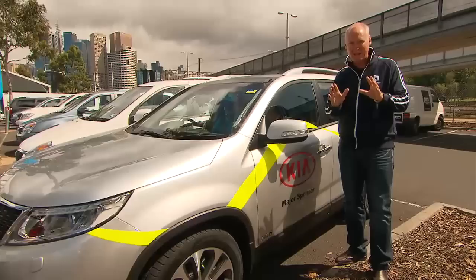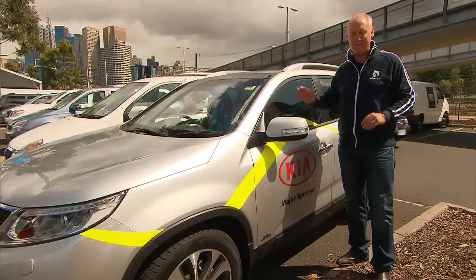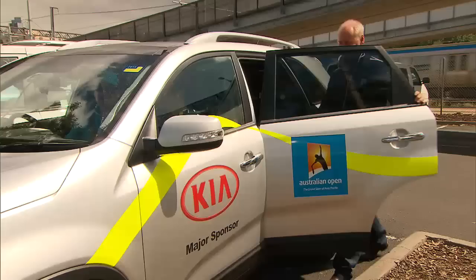But this particular Kia right here is a very special one. We get to find out some of the players' deepest, darkest secrets and also have a bit of fun as well. Come with me — I'll get inside and we'll explain exactly how it works.